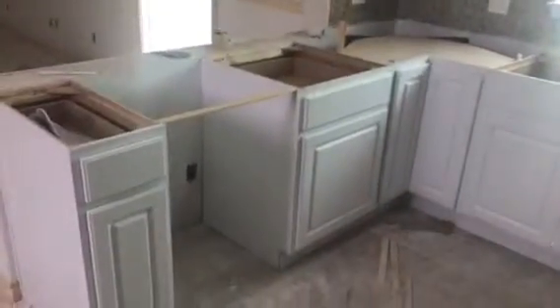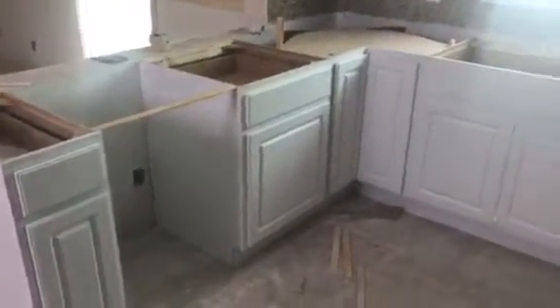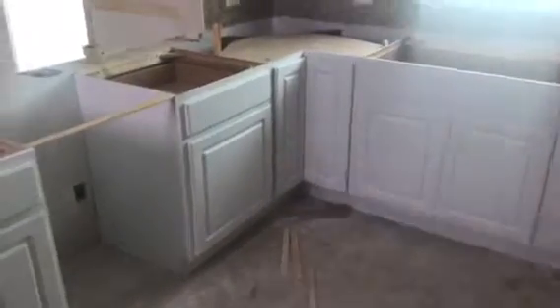Here we are in the kitchen — kind of hard to see, not all the lights are on. One of the things I wanted to point out: the dishwasher is still in the wrong location on the cabinet layout, so we need to have that corrected.